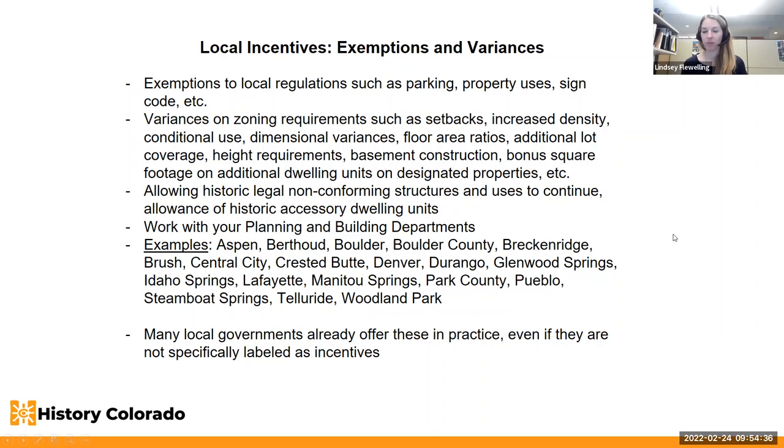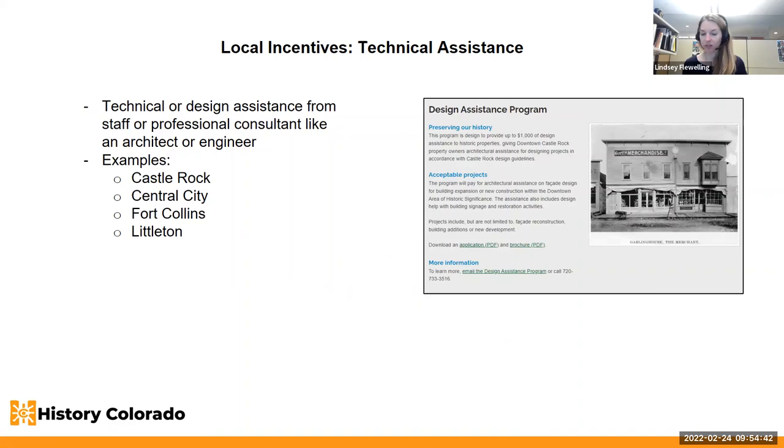Thank you again, Lindsay and Sarah, for joining us. Thanks for using so many Main Street pictures and examples. Lindsay and Sarah will be joining us again in June to discuss more about how to layer these incentives and others to really bring down the cost of preservation work. It's an expensive and long-term proposition to do preservation right, and there's assistance out there to help. We appreciate them coming back with that information in a couple of months.